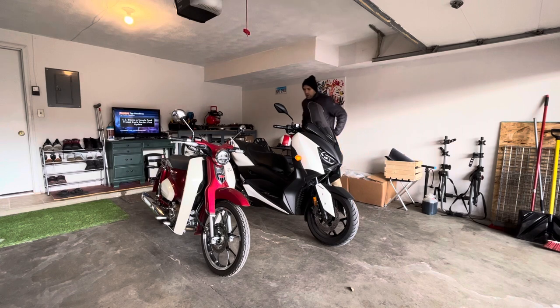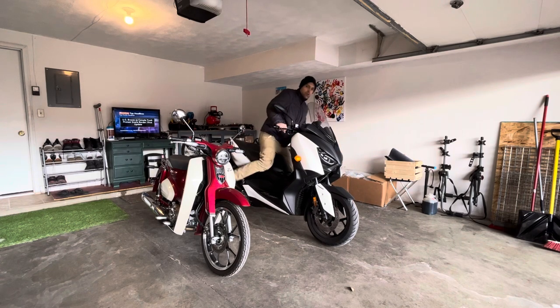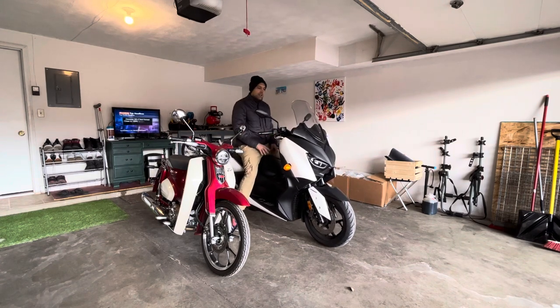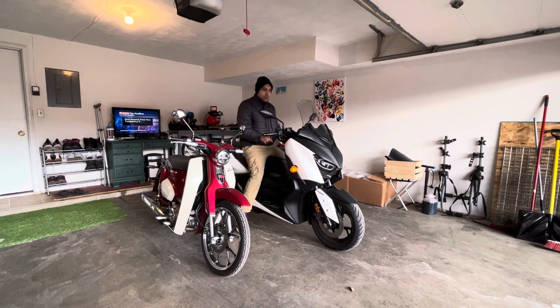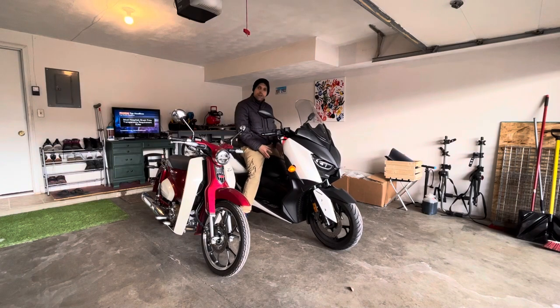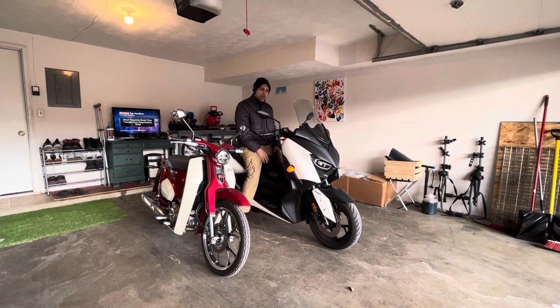I'll take a seat on my X-Max so you guys can take a look. When I'm sitting on the X-Max, this is a big bike — there is no doubt about it. It feels big, it's kind of heavy. I believe this bike is around 400 pounds or so. There are actually pros and cons to that.